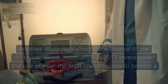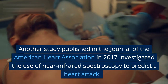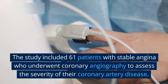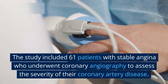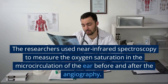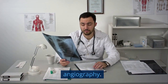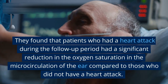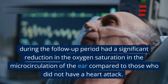Another study published in the Journal of the American Heart Association in 2017 investigated the use of near-infrared spectroscopy to predict a heart attack. The study included 61 patients with stable angina who underwent coronary angiography to assess the severity of their coronary artery disease. The researchers used near-infrared spectroscopy to measure the oxygen saturation in the microcirculation of the ear before and after the angiography. They found that patients who had a heart attack during the follow-up period had a significant reduction in oxygen saturation in the microcirculation of the ear compared to those who did not.